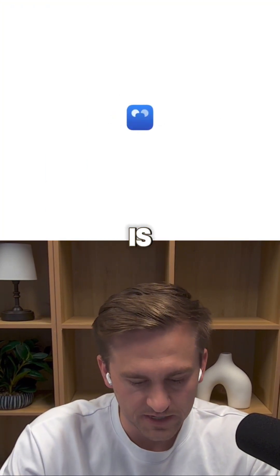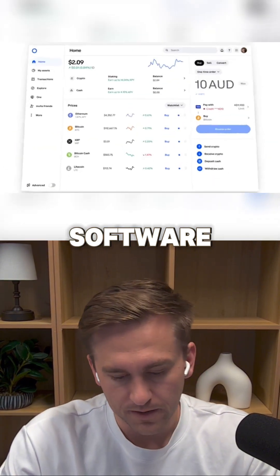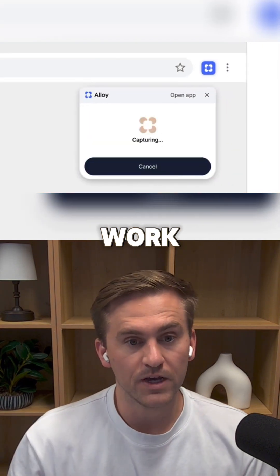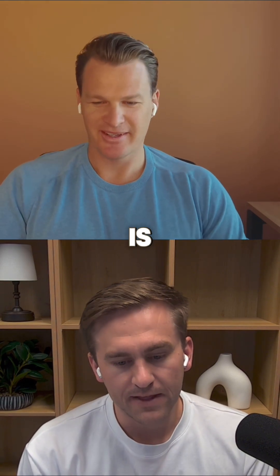So there's this tool called Alloy. It's a prototyping tool for software companies that allows non-technical people to adjust the software on the fly. It is a prototype — it won't actually work — but it looks very real, and that's what makes it so impactful.